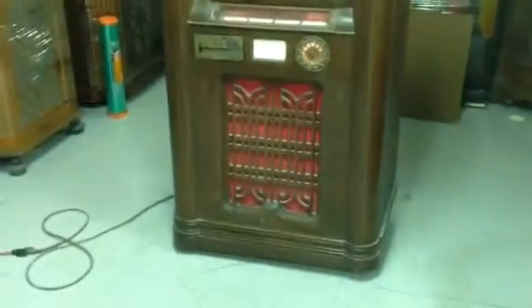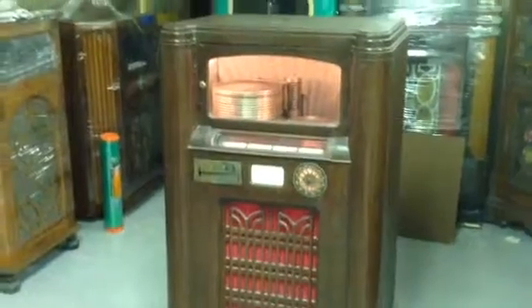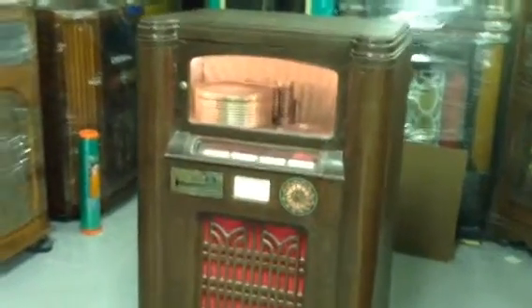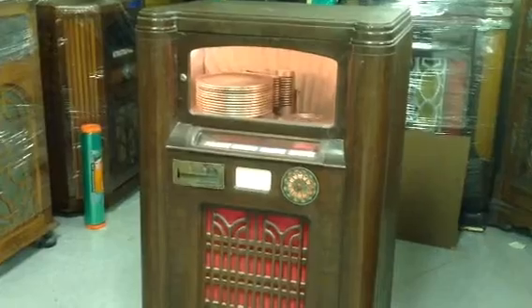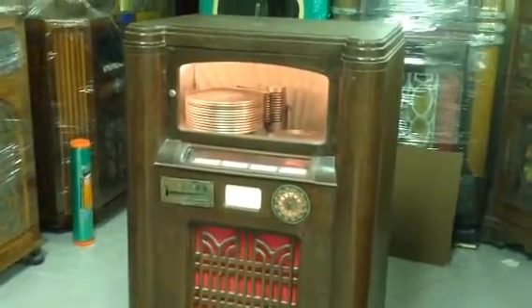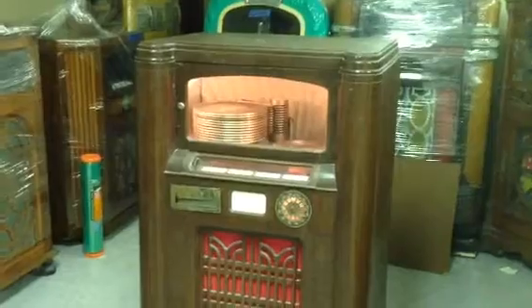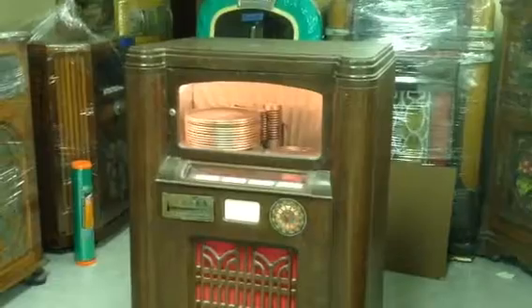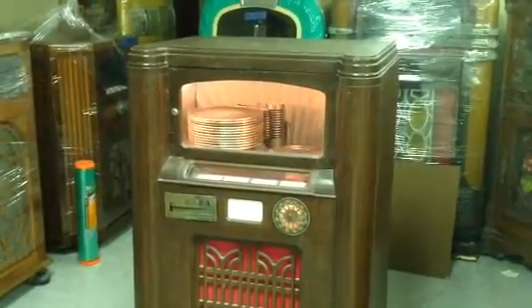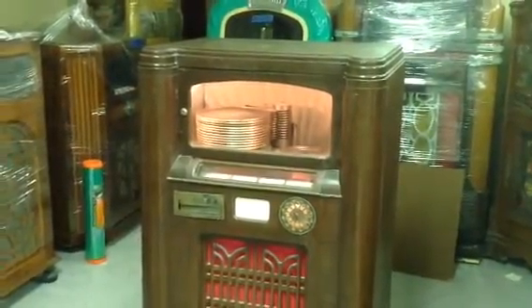Hey guys, this is Mickey from CoinUpNewYork.com and Mickey's Antique Amusements on Facebook. I am in McAllen, Texas, auctioning off over 75 vintage jukeboxes from the 1930s, 40s, 50s, and 60s. An old operator, Schmitty, who was in business 60 years, sold his jukebox route to a new owner. The new owner has hired me to auction off all the jukeboxes. All jukeboxes will ship from McAllen, Texas.